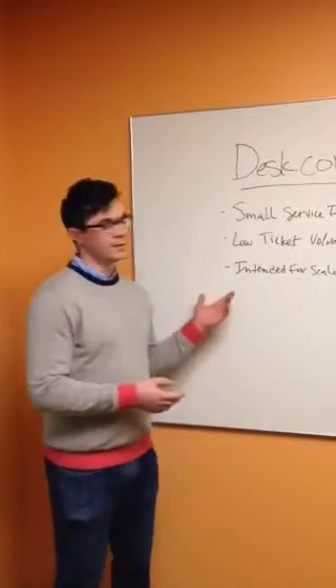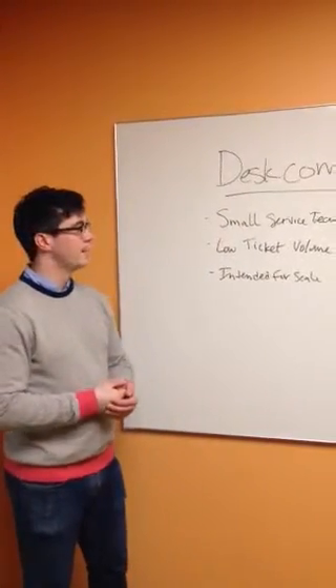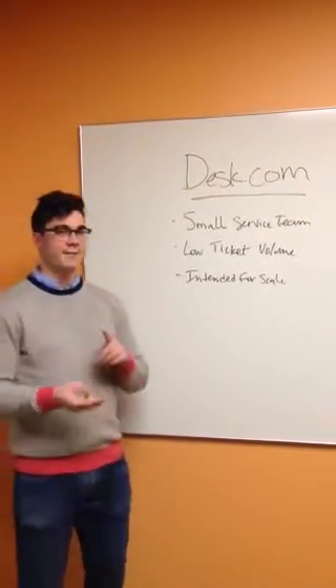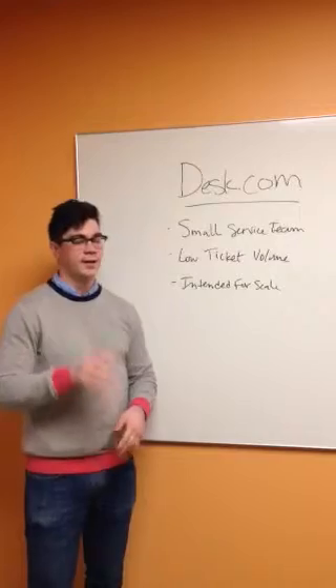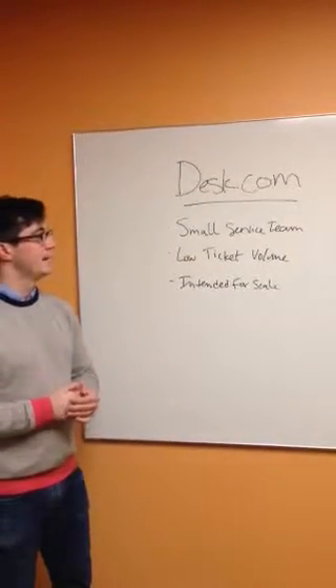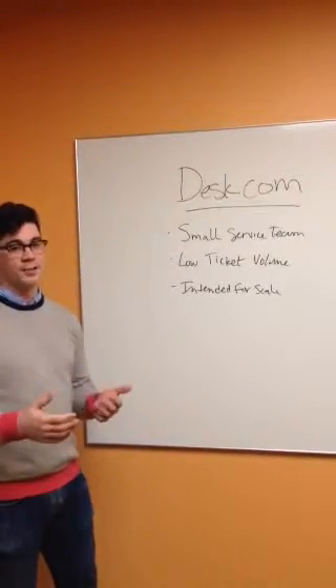So I wanted to start our focus on Desk. We have a whole team here dedicated to the Desk.com platform. It's really to compete for small business. So if you have a small service team, fairly low ticket volume, and you're intending to scale up, and the Professional or Enterprise Edition are a little too advanced for you, it's always a good idea to route them to Desk.com. It's a pretty standard tool — very basic, works out of the box, and can be up and running in minutes.